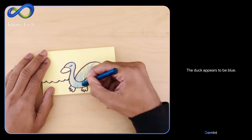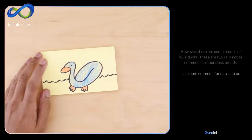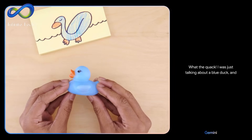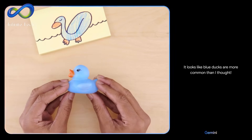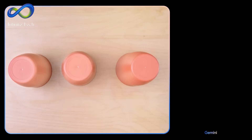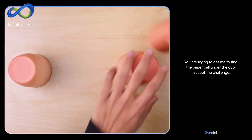Gemini will object if you color the duck blue, just like any human would. However, if you show a blue duck doll, Gemini understands the context and identifies it as representing a blue rubber duck, not a real one. It can also play games like the cup and ball trick, effortlessly keeping track of the ball, even when the cups are shuffled.